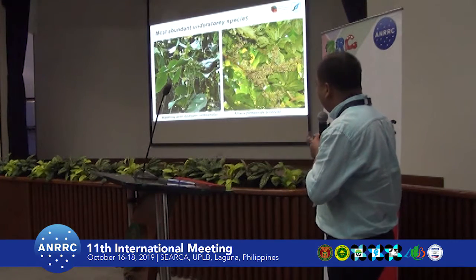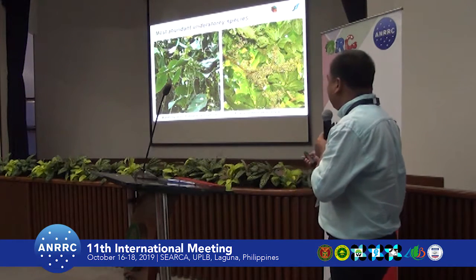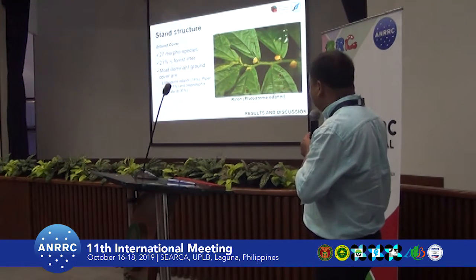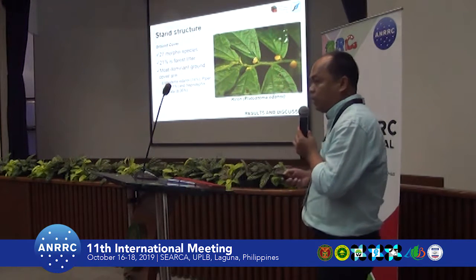The most abundant shrub species are Acalypha cardiophylla and Crypsinus sp. For the ground cover, the most abundant species in terms of cover is a grass species.